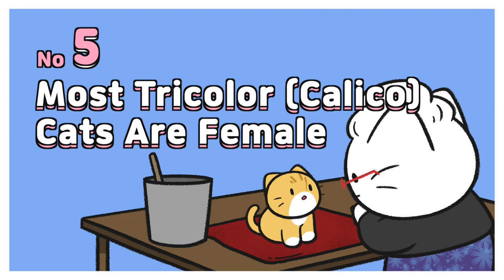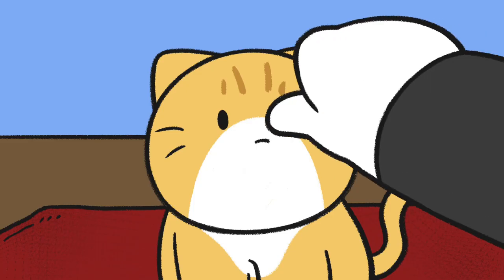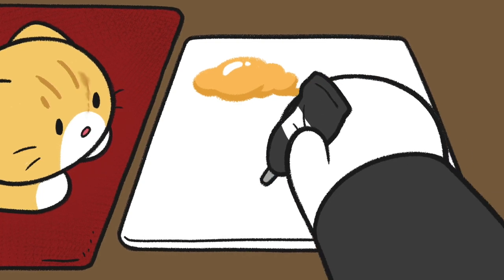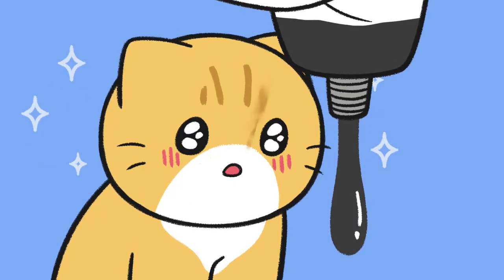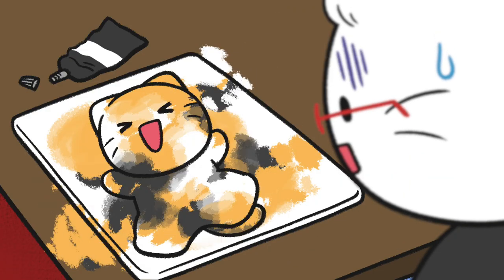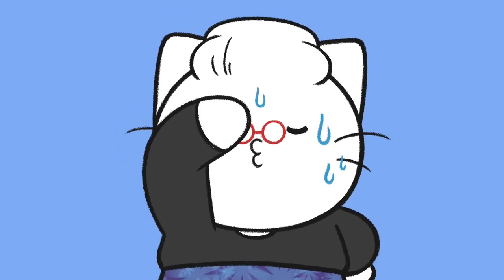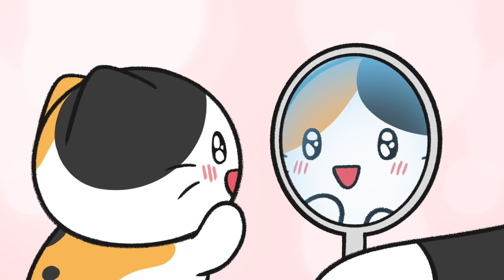Number 5: Most tricolor calico cats are female. Cats' fur colors are determined by the X chromosome. Female cats who have two X chromosomes can have two different fur colors excluding white. But male cats cannot, as they have an XY chromosome pair. Therefore, tricolor cats — aka calico cats — are almost always females.